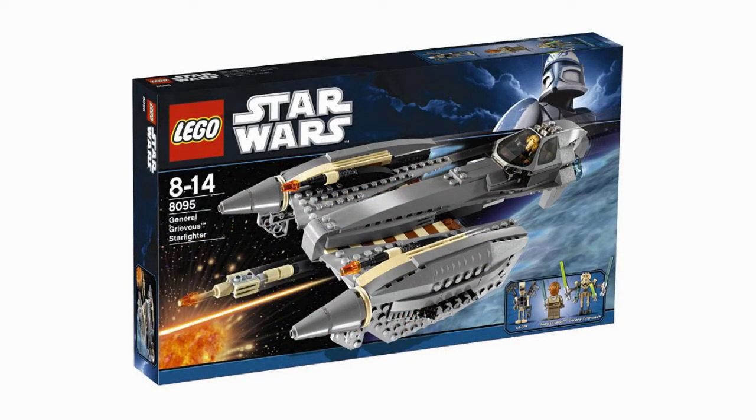Next set here is General Grievous' Starfighter. It looks basically exactly the same design as the 2010 version. Unfortunately, the minifigures do not include a Commander Cody, which is quite disappointing. It does include, however, Obi-Wan Kenobi, a 212th Airborne Trooper, and General Grievous. The actual Starfighter itself does look quite sleek, but it's very similar to the 2010 version, with the missiles and the cockpit where you place General Grievous.